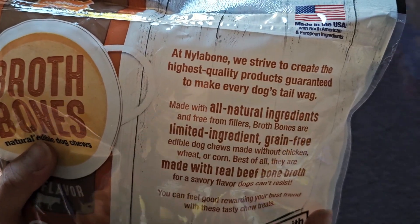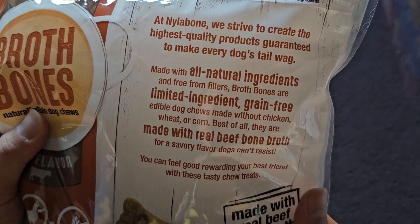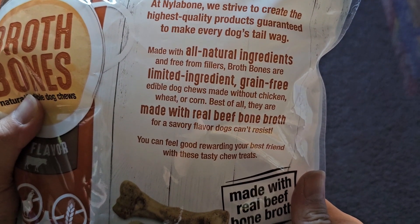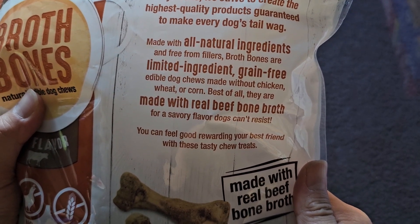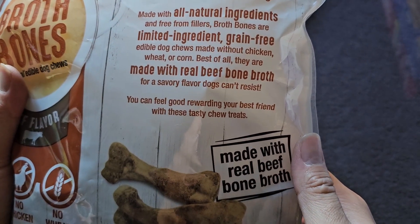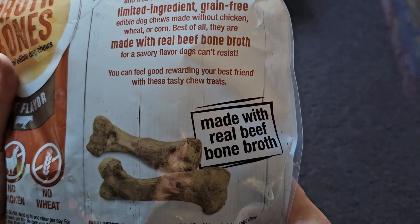At Nylabone, we strive to create the highest quality products guaranteed to make every dog's tail wag. Made with all natural ingredients and free from fillers, Brothbones are limited ingredient, grain-free, edible dog chews. Made without chicken, wheat, or corn. Best of all, they are made with real beef bone broth for a savory flavor dogs can't resist.